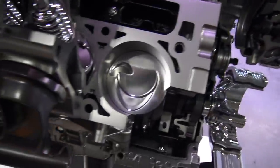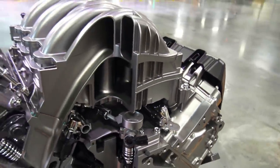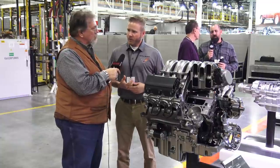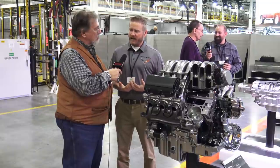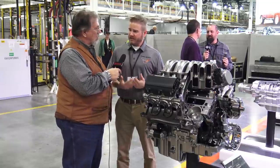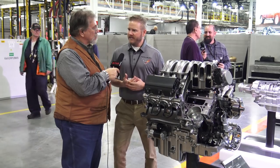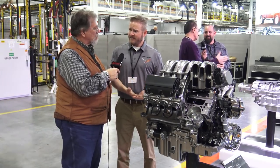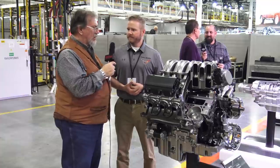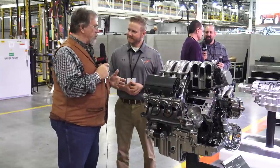Without proper breathing the oil doesn't drain down properly — if there's too much pressure in the case, oil in the overhead of the engine gets held up and doesn't get back to the pan where you need it. This engine has a variable oil pump — a segment first. No matter how severe the usage situation, it dials in just the right amount of pressure, whether you're towing on a hot summer day in the desert or driving around unloaded. That gives you confidence that durability is there without overdoing it and costing you fuel efficiency.